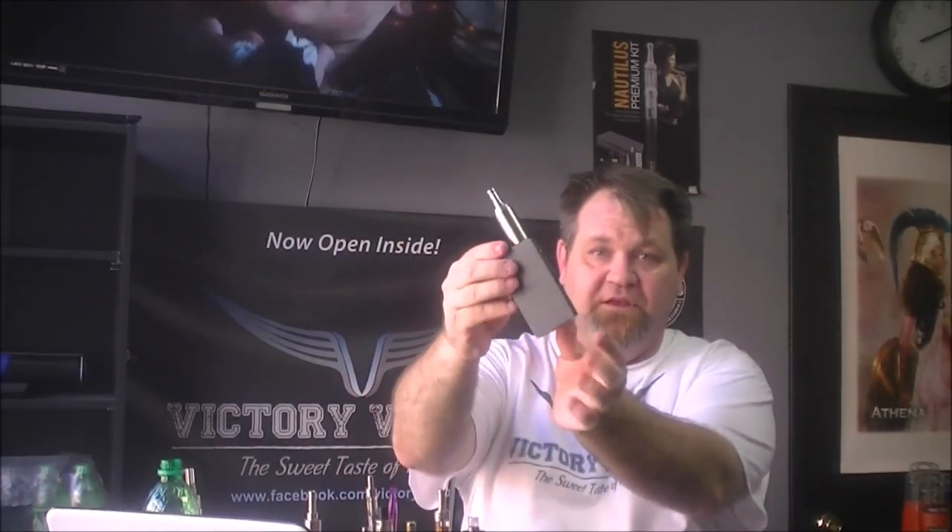Then you get into box mods, where you've got variable wattage. You crank the wattage up to whatever you need and they usually have a regulated chip on them where you've got a display that you can set your wattage on. This is a box mod, but it's also a variable wattage box. I've got an actual dripping tank in here and these put out pretty good clouds.